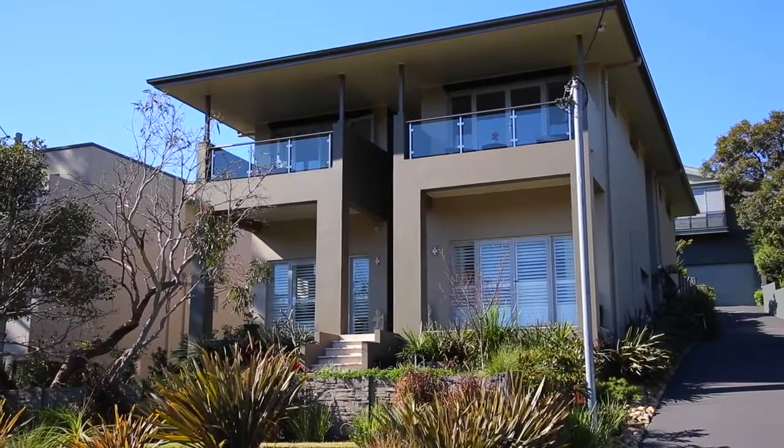This contemporary home is newly built. It's still under the builder's warranty and it's architecturally designed.